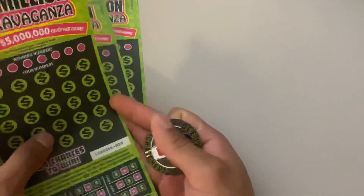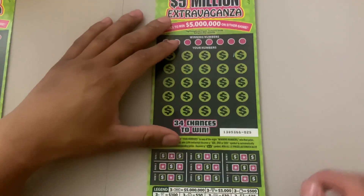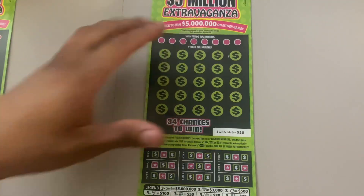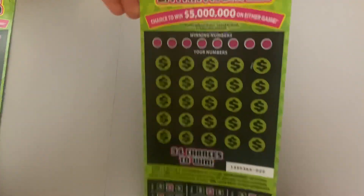Thank you guys all so much for stopping by and watching my video. I hope everyone is having a great day. The Pac-Man tickets are coming out very soon — I believe on the 14th — so do not miss out on those. We're gonna do a couple books on those Pac-Mans, so hit me up if you're interested.